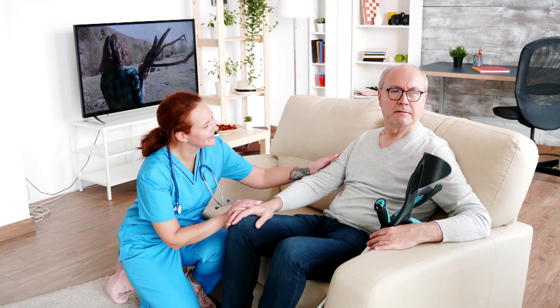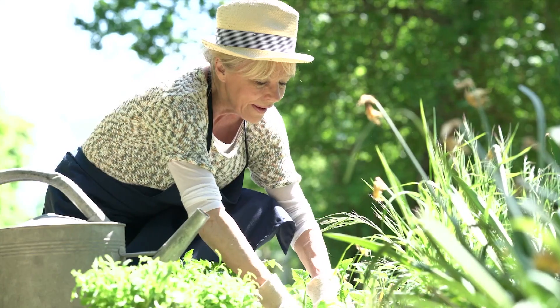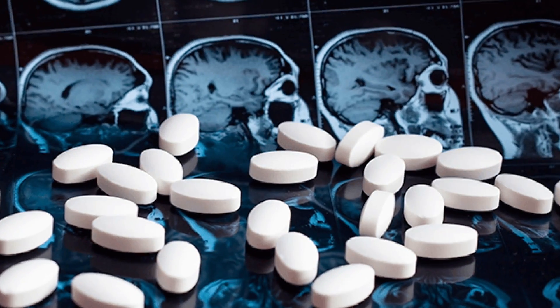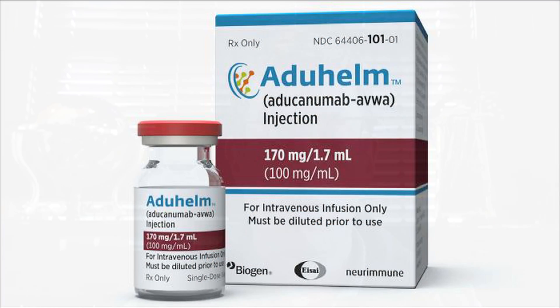Amyloid plaque pathology is really the earliest indicator that something might be happening abnormal in the brain. When patients begin experiencing symptoms, early and accurate diagnosis can get patients on the fast track to therapies and clinical trials that can help them before the disease progresses — useful for clinical trials as well as patient care. New this year, an FDA-approved drug targeting the amyloid beta protein to reduce plaques in the brain: Aducanumab, which is Biogen's drug — an amyloid-modifying drug.